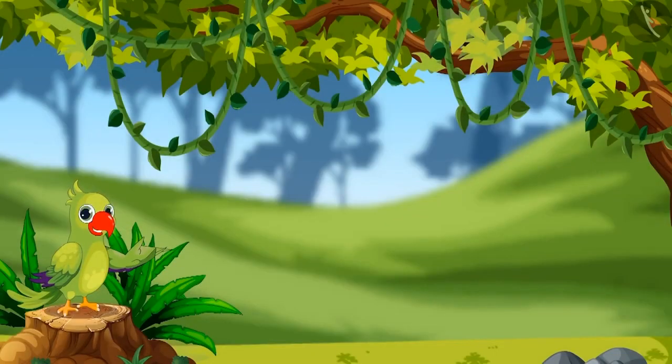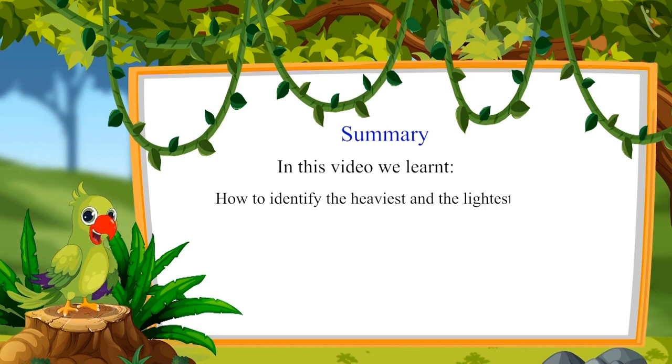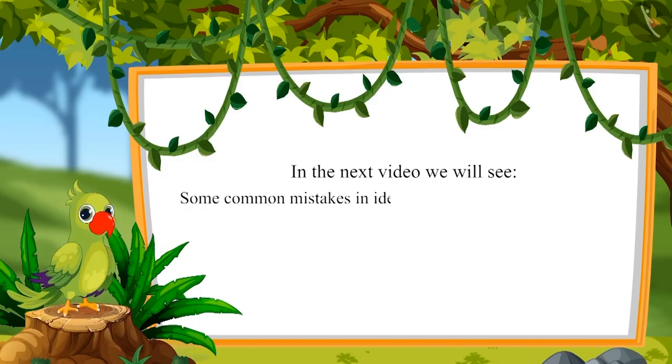Was your answer the same children? It seems you have learned to recognize the lightest and heaviest objects. In this video we learned how to identify the heaviest and the lightest objects. In the next video we will see some common mistakes in identifying heavy and light objects which should be avoided. Till then, bye children.